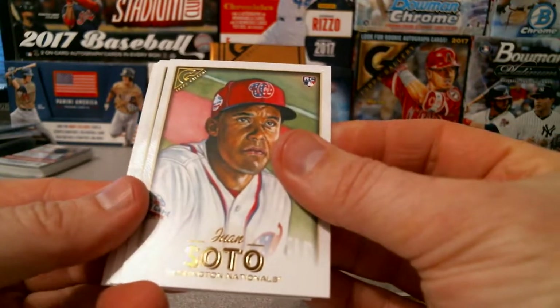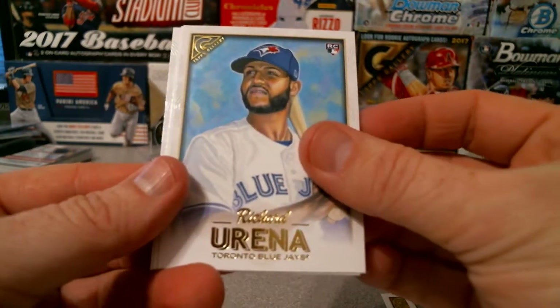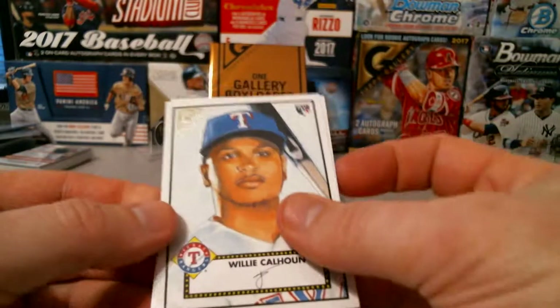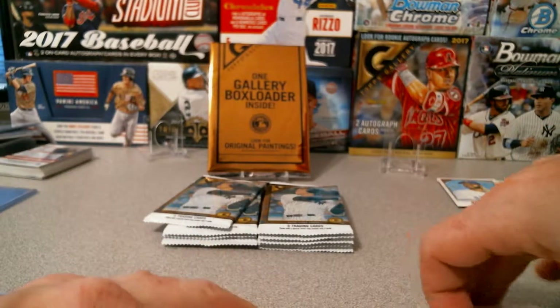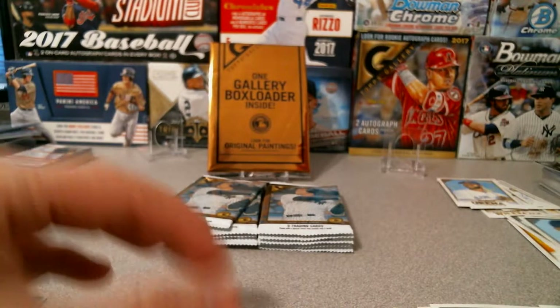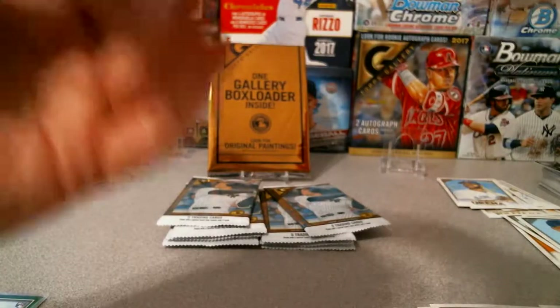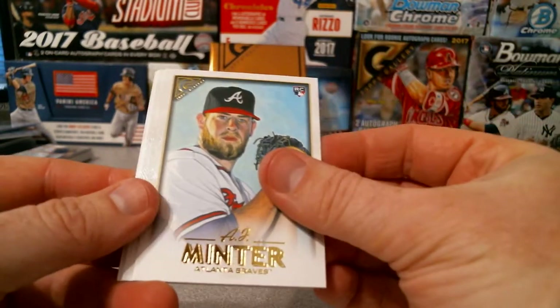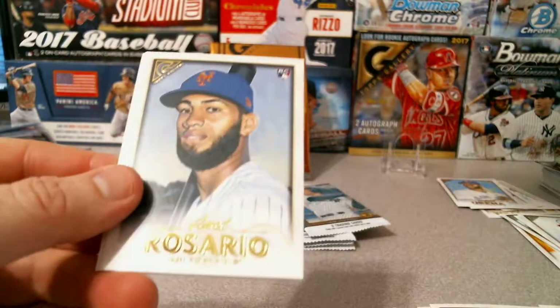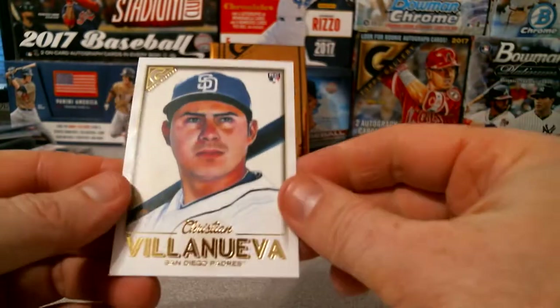Speaking of big name guys — there you go, Juan Soto rookie, Trevor Story, and a Willie Calhoun insert, which is the Heritage insert, and Clayton Kershaw base. Got Trey Mancini, AJ Minter for the Braves rookie, Ahmed Rosario, Jose Altuve Heritage, and Christian Villanueva for the Padres.